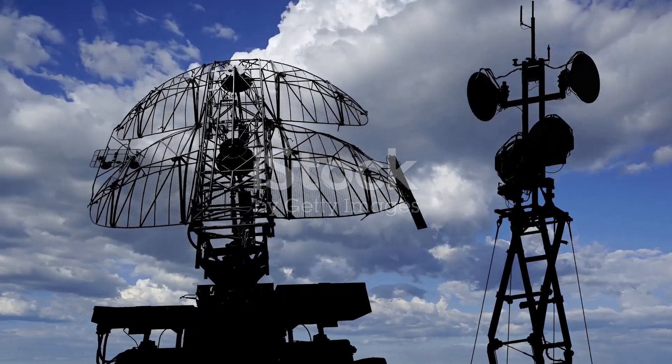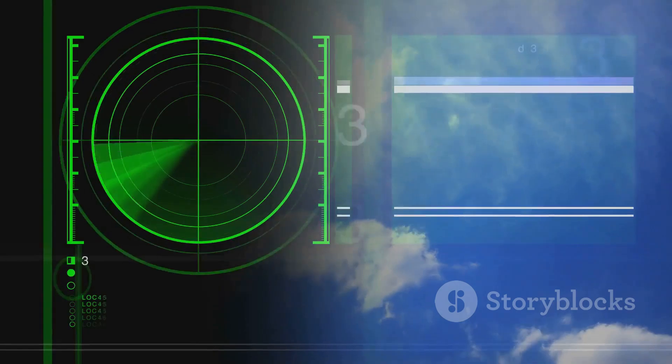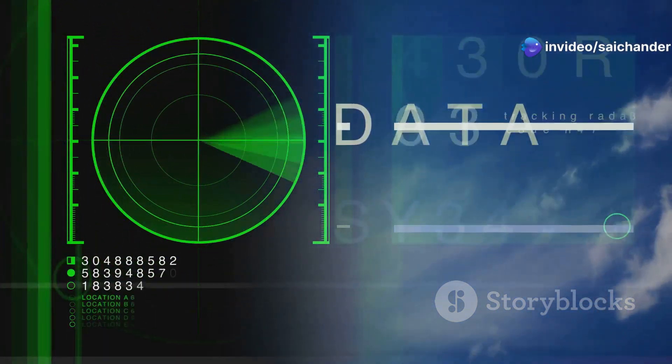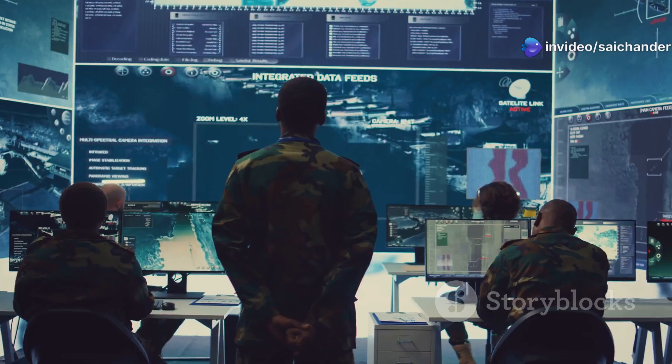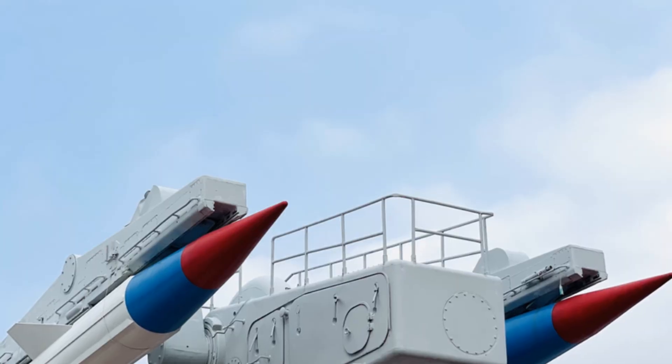The S-400 is always looking for threats. Its radars scan the sky all the time. When the radar detects something, it tries to figure out what it is — is it a plane, a missile, a friendly aircraft, or an enemy? Once the S-400 identifies the target, it decides what to do.